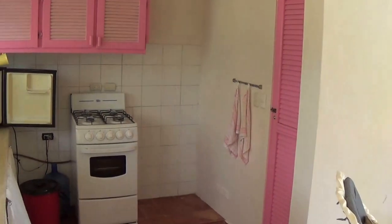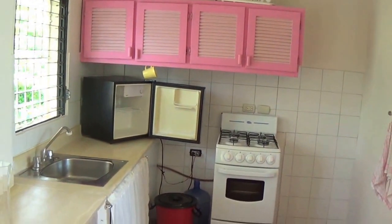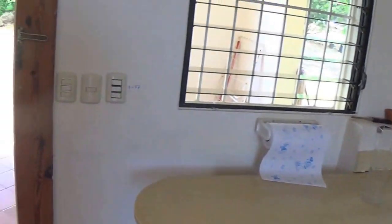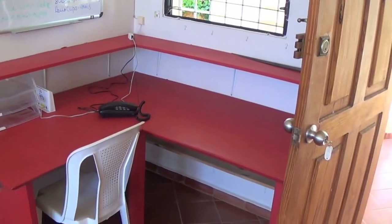Right over here is your kitchen. Down here you have your pots and pans. And going over this way, you have a little bit of a home office type space here.